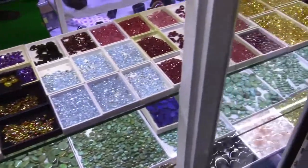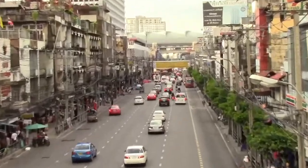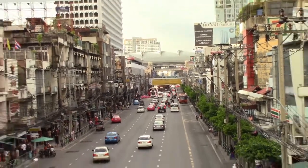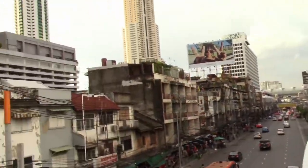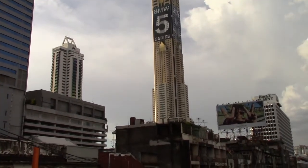If you look down the street, right in the distance, that is Ratchaprarop Station — that's on the airport train on the way through. Looking up, the tall building is Baiyoke Tower, the tallest building in Bangkok. There's a revolving restaurant and a viewing deck on the roof.